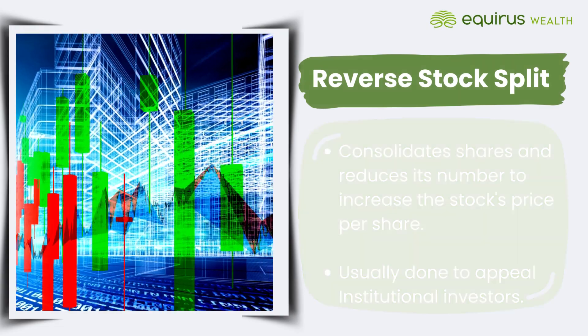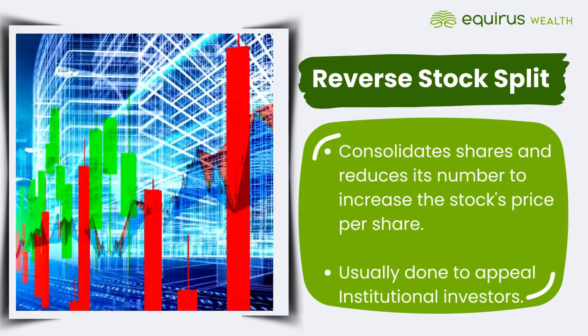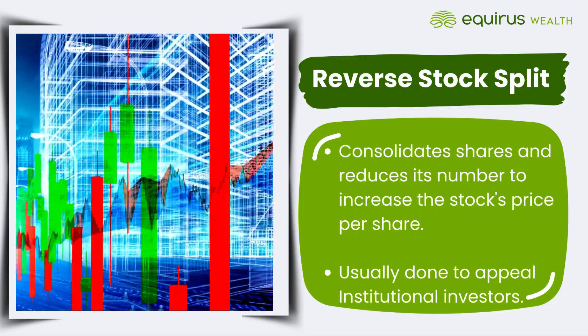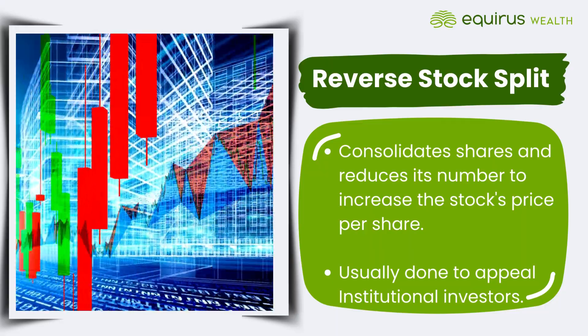On the flip side, a reverse stock split consolidates shares, reducing their number to increase the stock's price per share. This is often used to appeal to institutional investors.